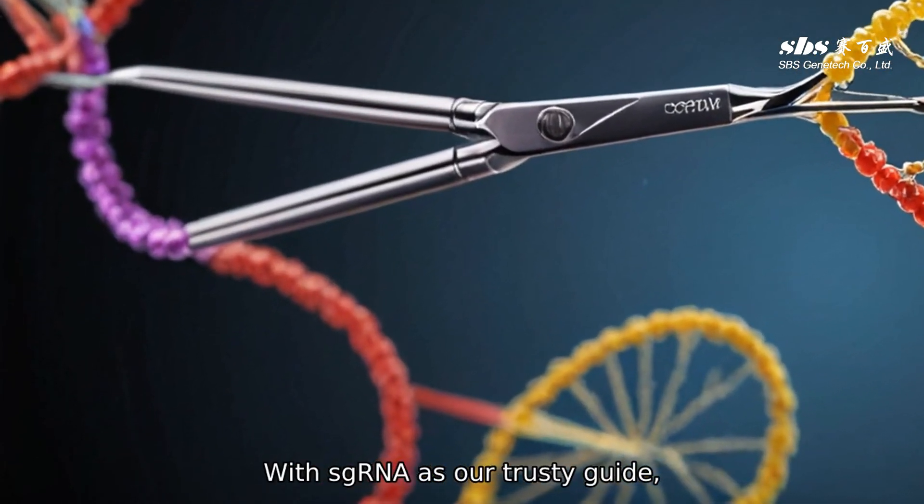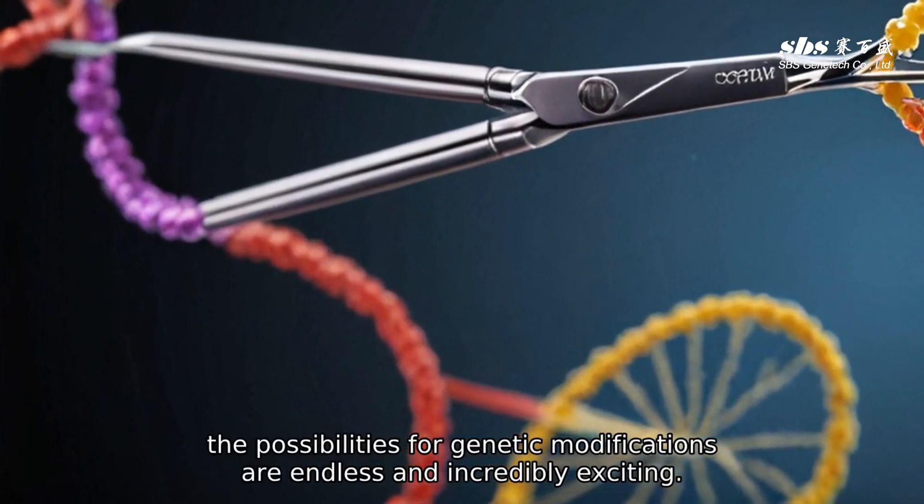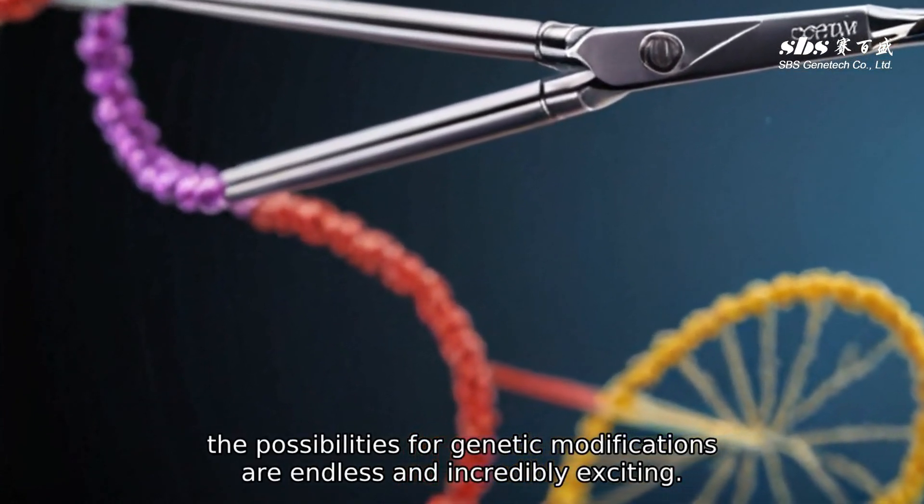With sgRNA as our trusty guide, the possibilities for genetic modifications are endless and incredibly exciting.